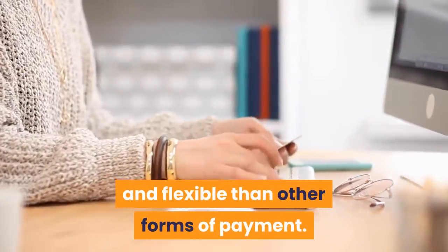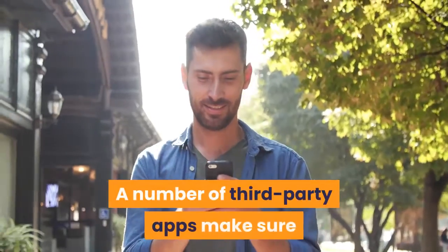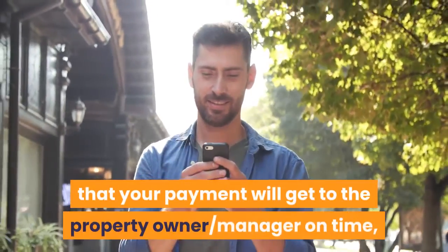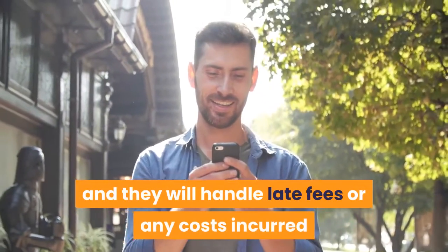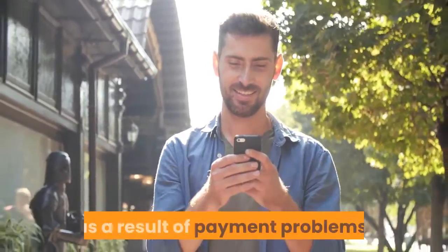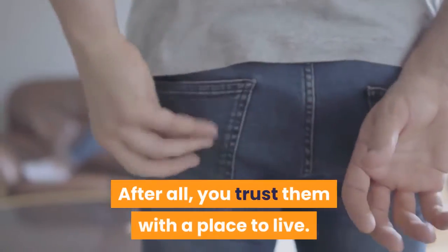Security guarantees: a number of third-party apps make sure that your payment will get to the property owner or manager on time, and they will handle late fees or any costs incurred as a result of payment problems. After all, you trust them with a place to live.